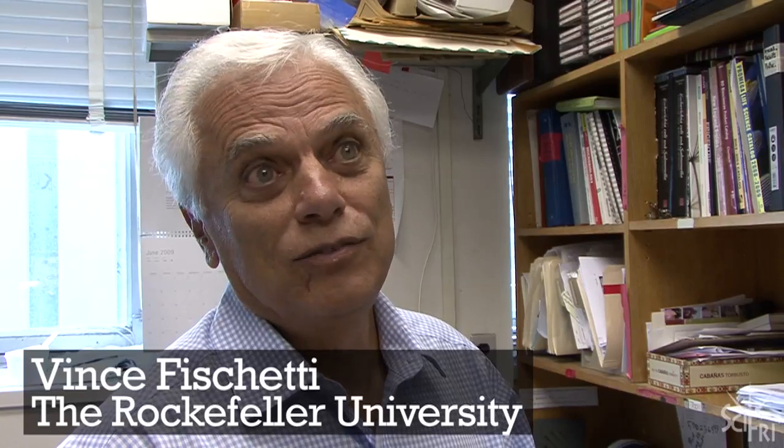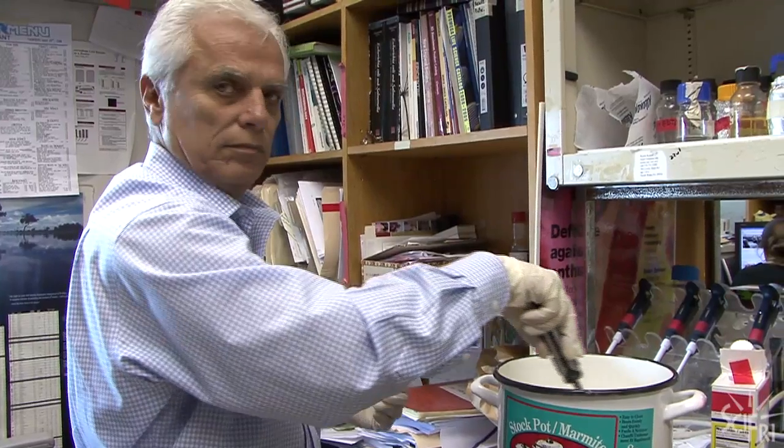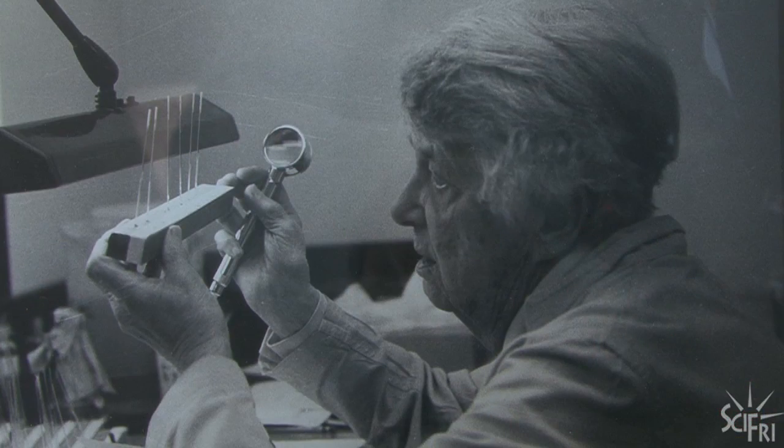Here's microbiologist Vince Fischetti: "It's probably over 40 years now. We make it every year." The recipe comes originally from Rebecca Lansfield, who is a famous scientist in this laboratory. She initiated it, making it in the laboratory before Thanksgiving and letting it sit in the refrigerator until Christmas. They all enjoy it for Christmas, and it gets very smooth by then.